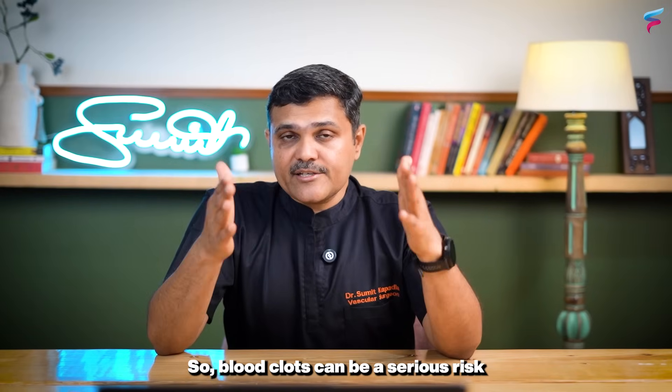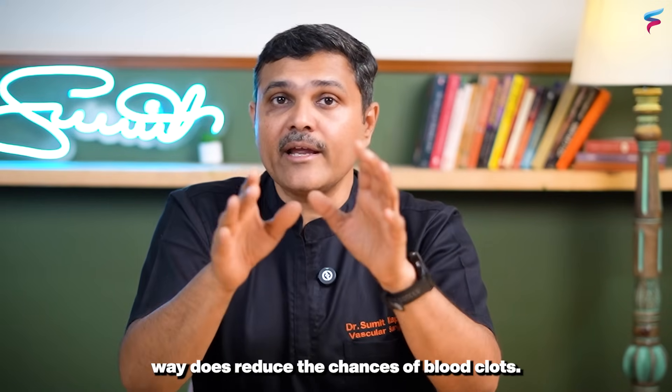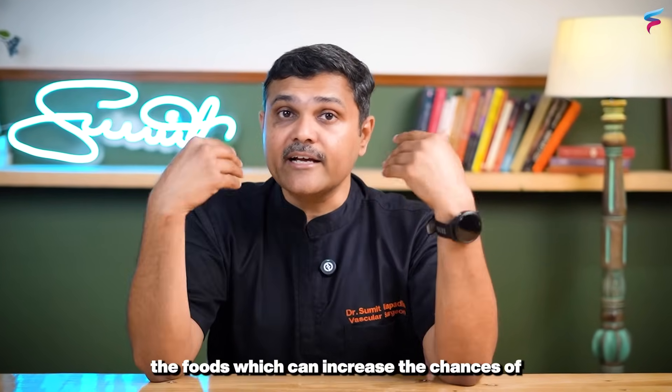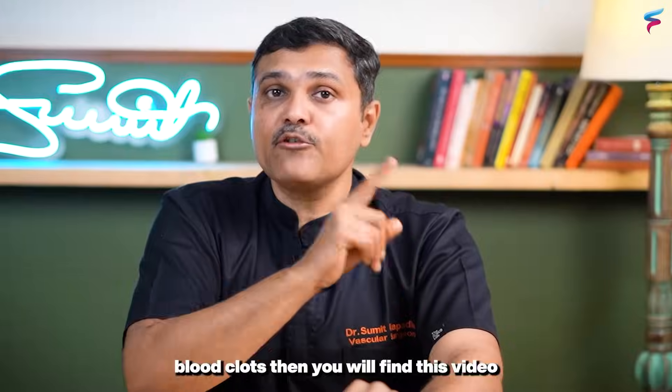Blood clots can be a serious risk, and incorporating these helpful foods in a regular way does reduce the chances of blood clots. But if you want to know which foods can increase the chances of blood clots, then you will find the next video very interesting.